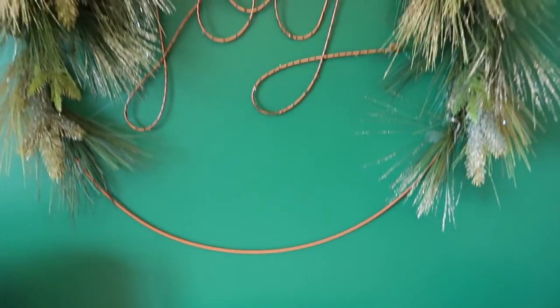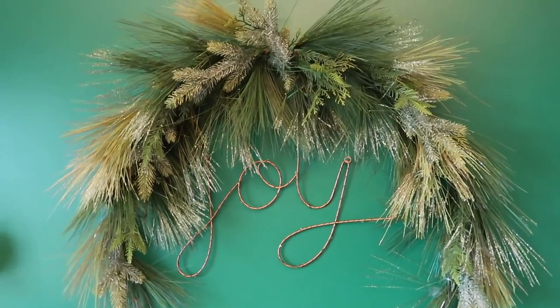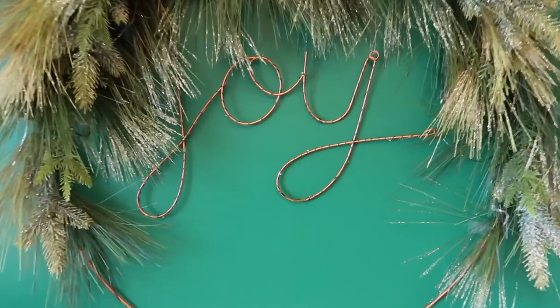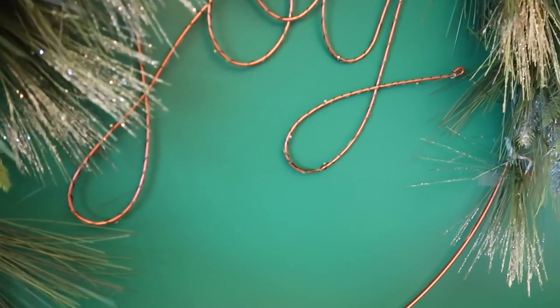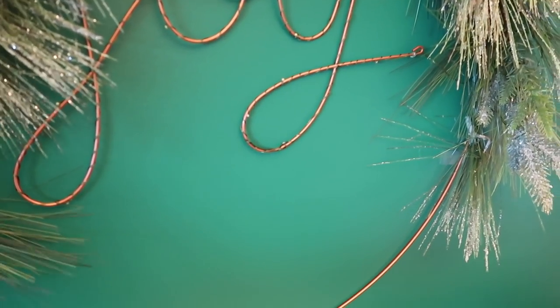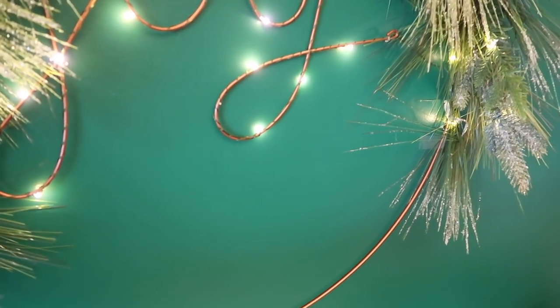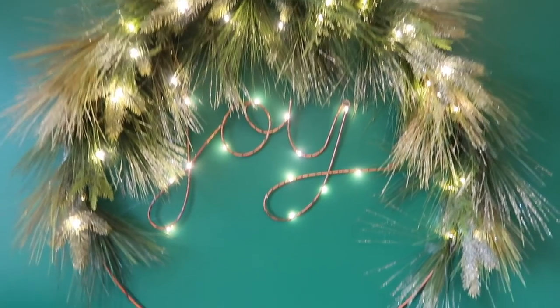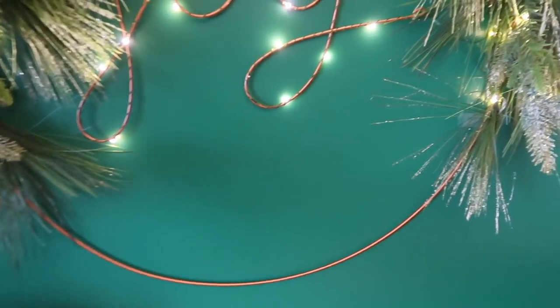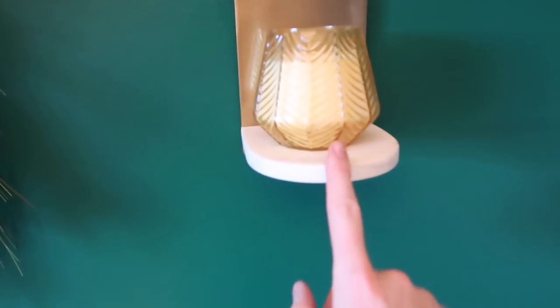We already talked about advent calendars, but check out this wreath. This wreath is from Target — it's their new line this year. It has lights on it. I just think it's so, so pretty. I'm really happy with it. I had yellow candles here when the walls were pink, but now I want to get some different candles.